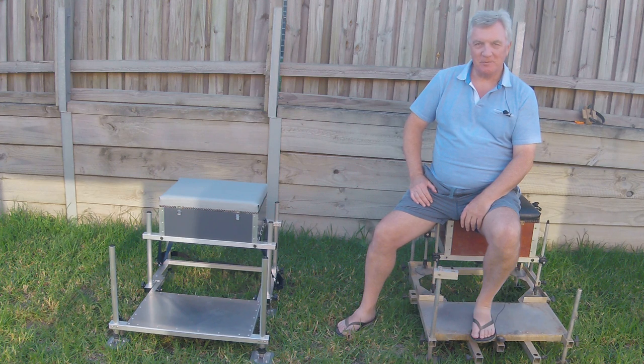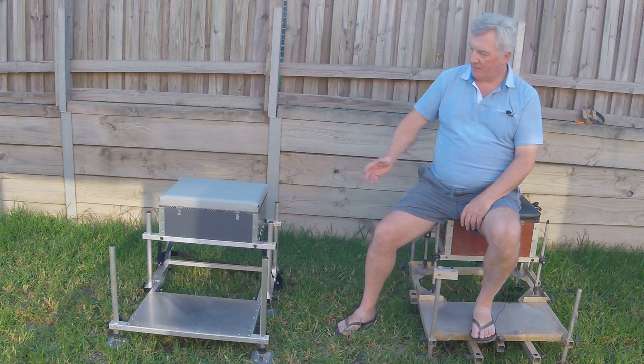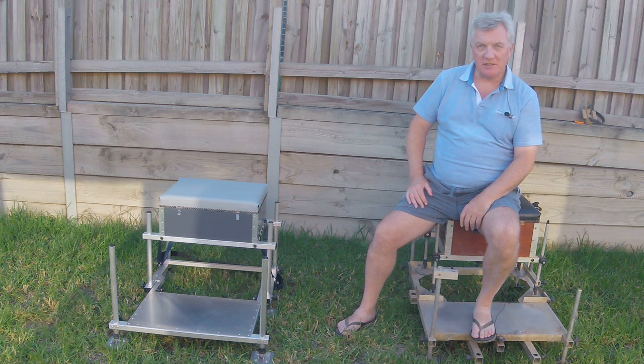Hi folks and welcome back to Fishing with Den. Has anybody recognised my new match fishing seat box? Not really surprising — it's one of the lesser known manufacturers, otherwise known as me.